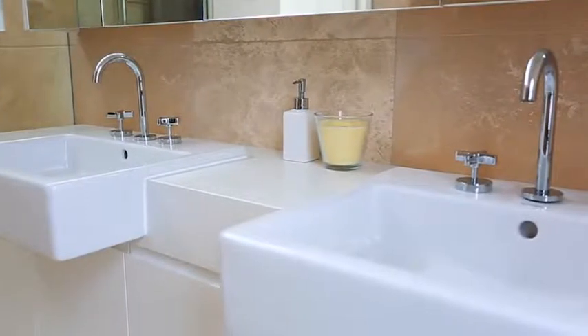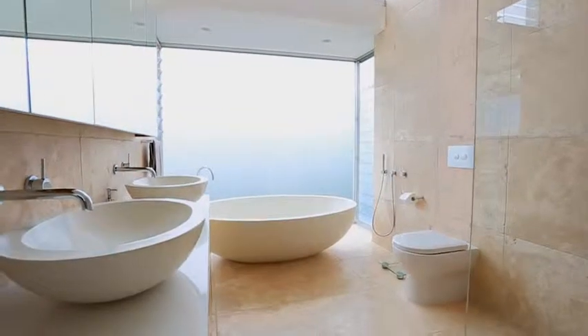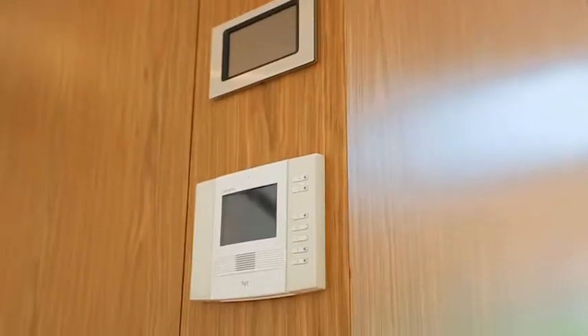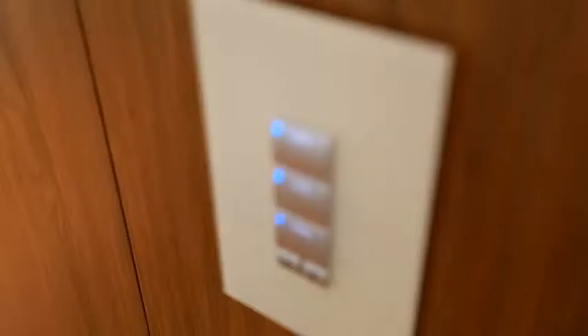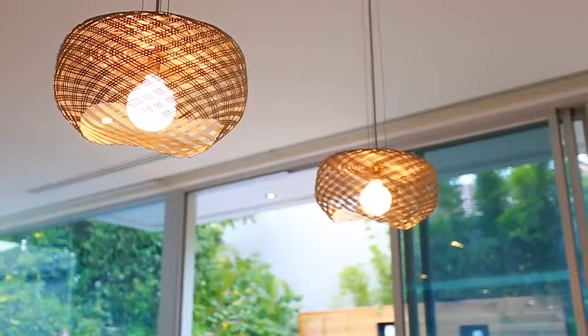Some of the special features include heated floors in the bathrooms, a freestanding bathtub in the master, climate control for each individual room, and a Dynalite home automation system which allows you to tailor each individual room by setting up lighting.